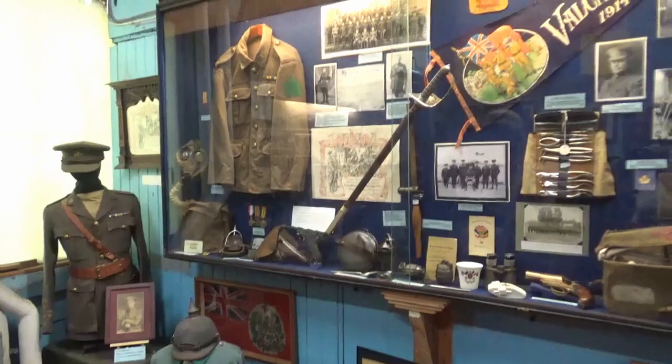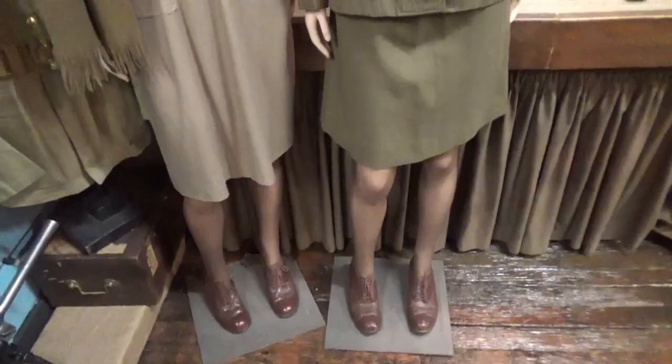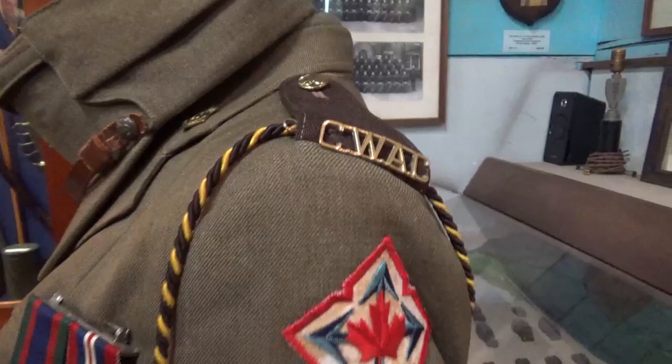It has a collection of firearms, artifacts, uniforms, memorabilia, flags and much more. One of the artifacts is this — a nondescript khaki uniform that belonged to a woman who served in World War II. This uniform is a uniform of the Canadian Women's Army Corps, which was a military unit throughout Canada where women served to do their part for the war effort.